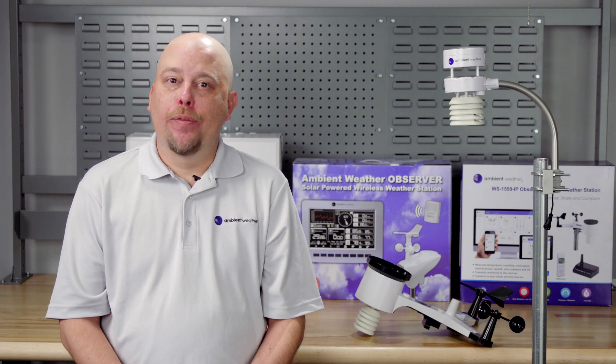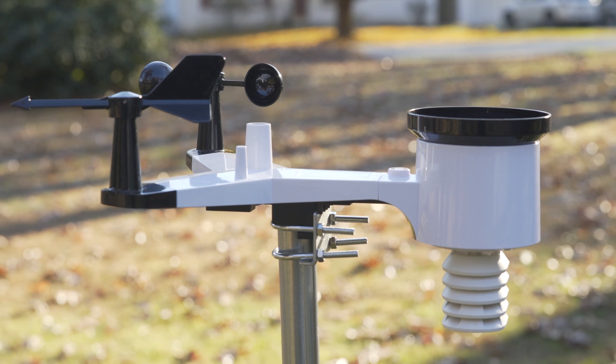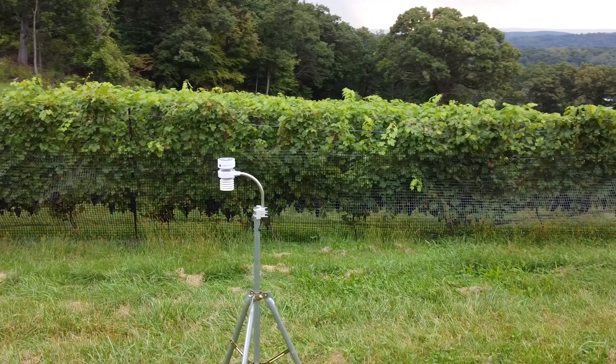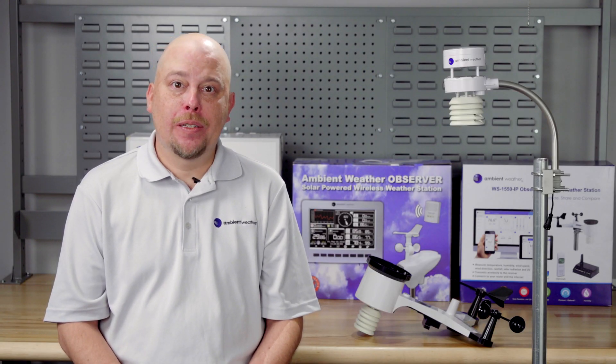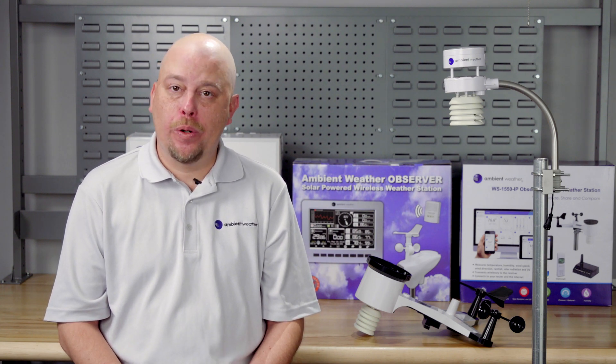If you're looking for a weather station for your home, business, or school project, then the WS2902C and WS5000 are great options. However, while both stations can give you accurate meteorological readings, you should consider a few critical differences before deciding which one to order.